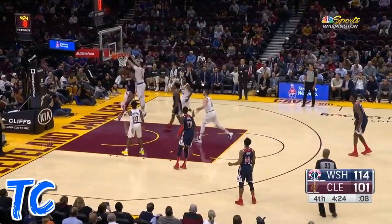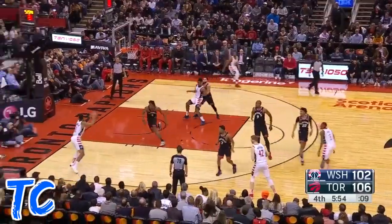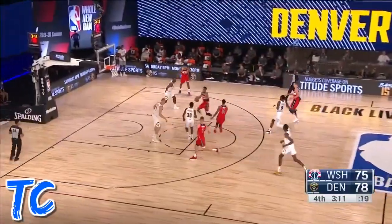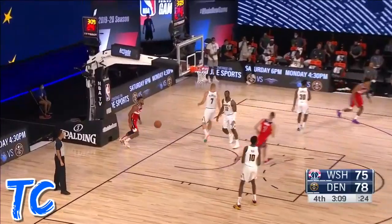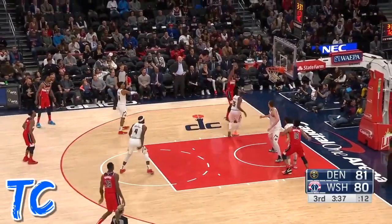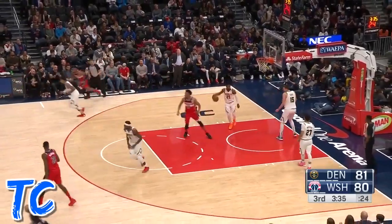It's tipped to Troy Brown Jr. — the reverse off the glass! Baseline! Troy Brown Jr. with the dunk! Leaves it off for Troy Brown Jr., the one-handed dunk! Troy Brown Jr. goes baseline — spin move, turnaround jumper. Oh, wow!